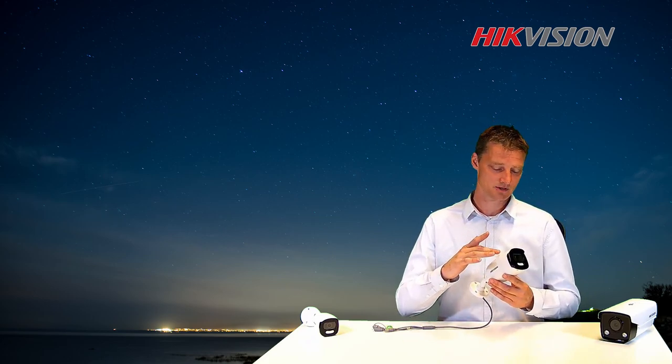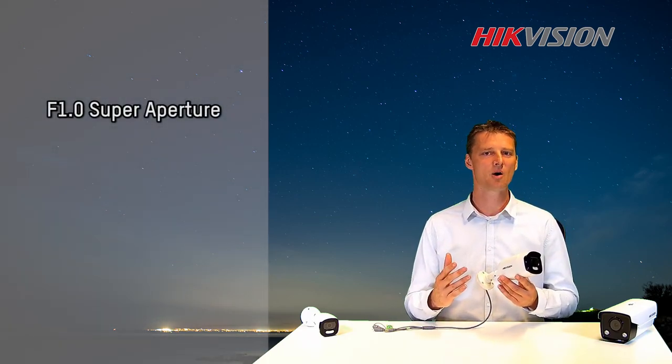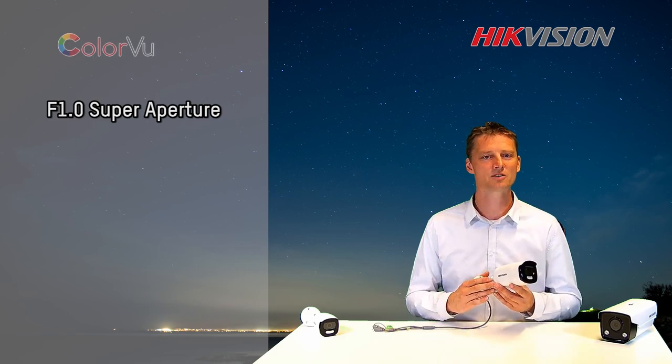First, the lens aperture is f1.0. This gives our light sensitive camera all it needs to capture a colorful image with high detail.